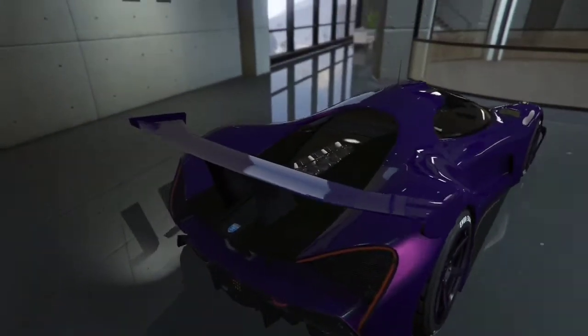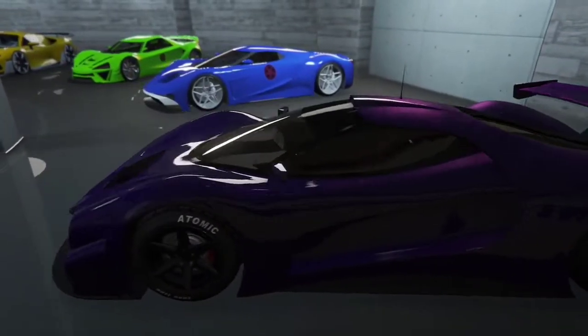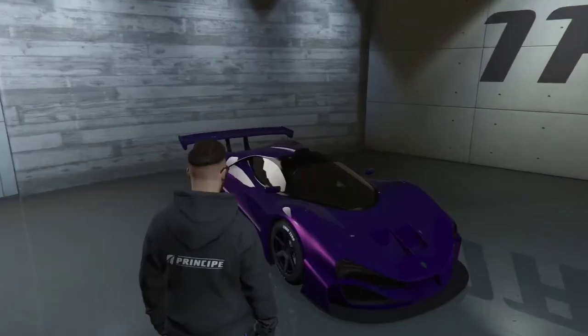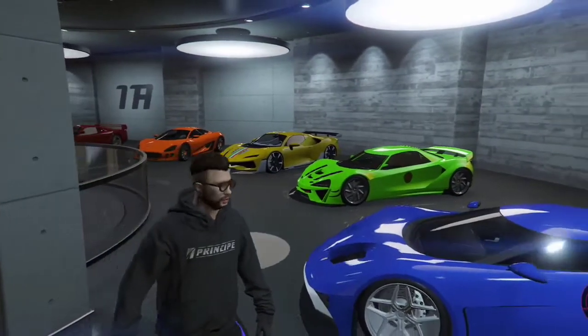This right here is the Vizione — one of my most favorite cars in this garage, just because of how beautiful it looks. Depending on where you look at it, it will reflect purple and slash pink, which is a very nice combination.